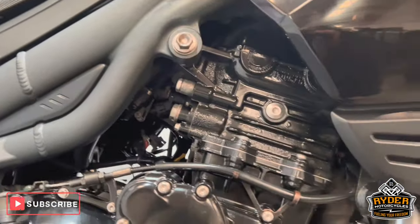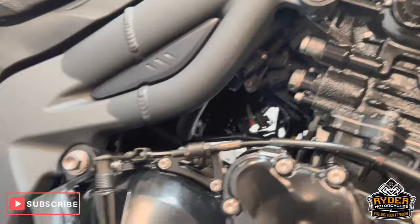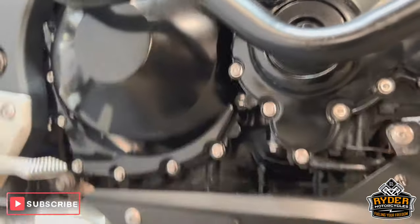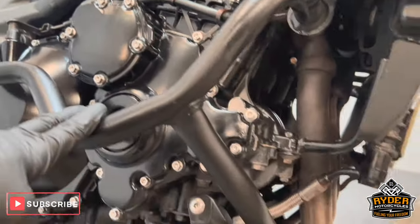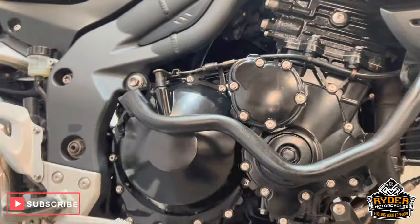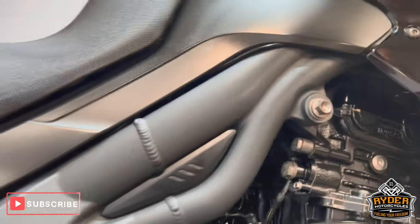The engine does have a little bit of blistering in places. The heads are in nice condition — nothing out of the ordinary for the mileage. Of course we've got what I believe are SW Motech crash protection, though I could be wrong. The frame is nice.